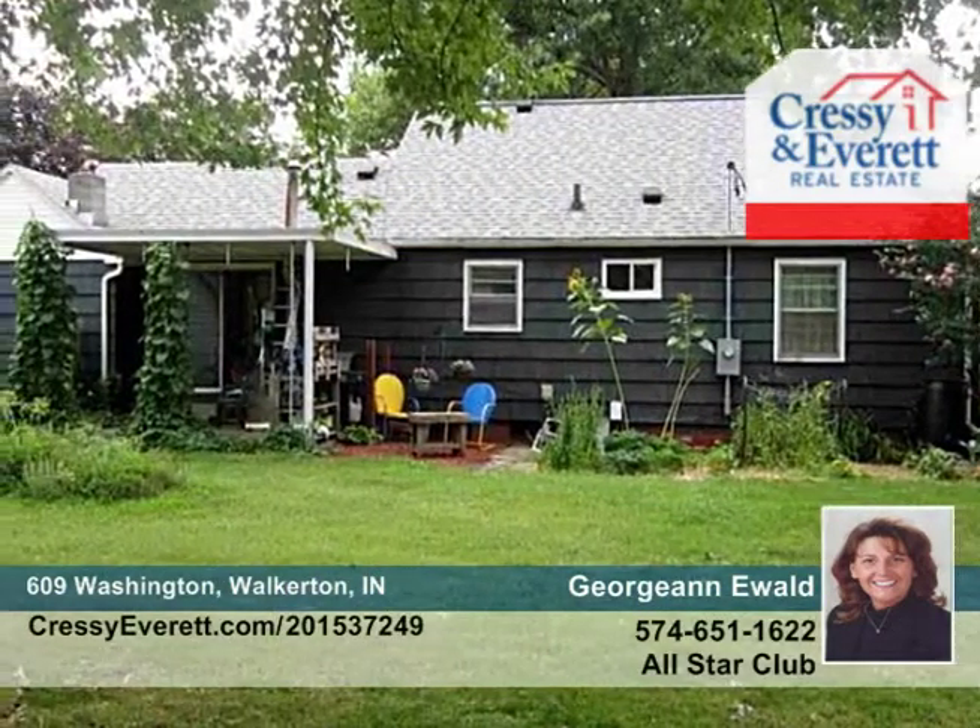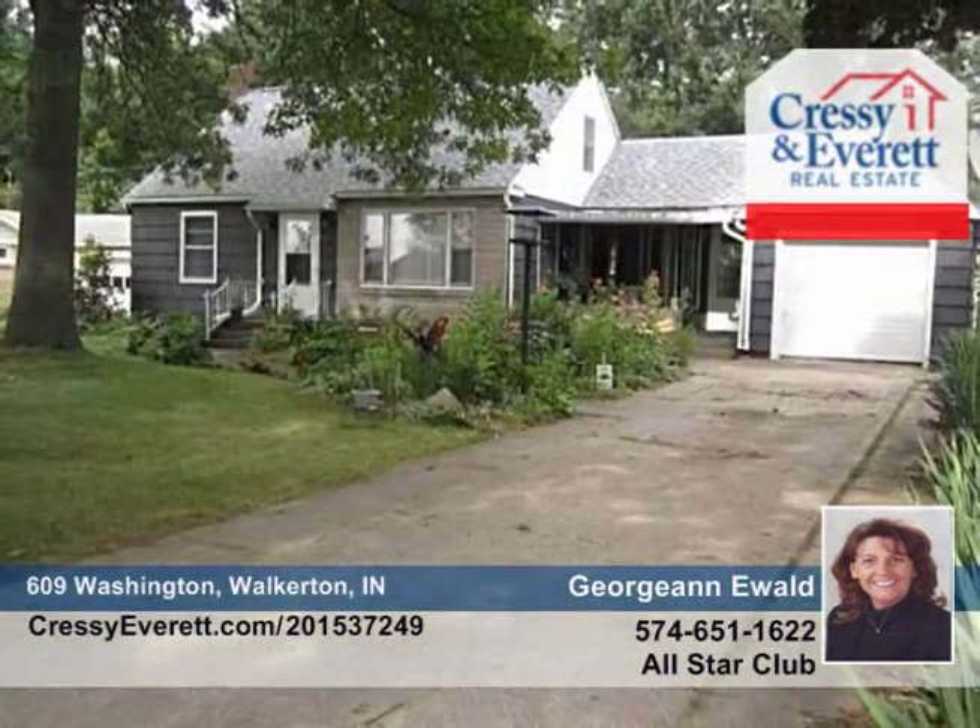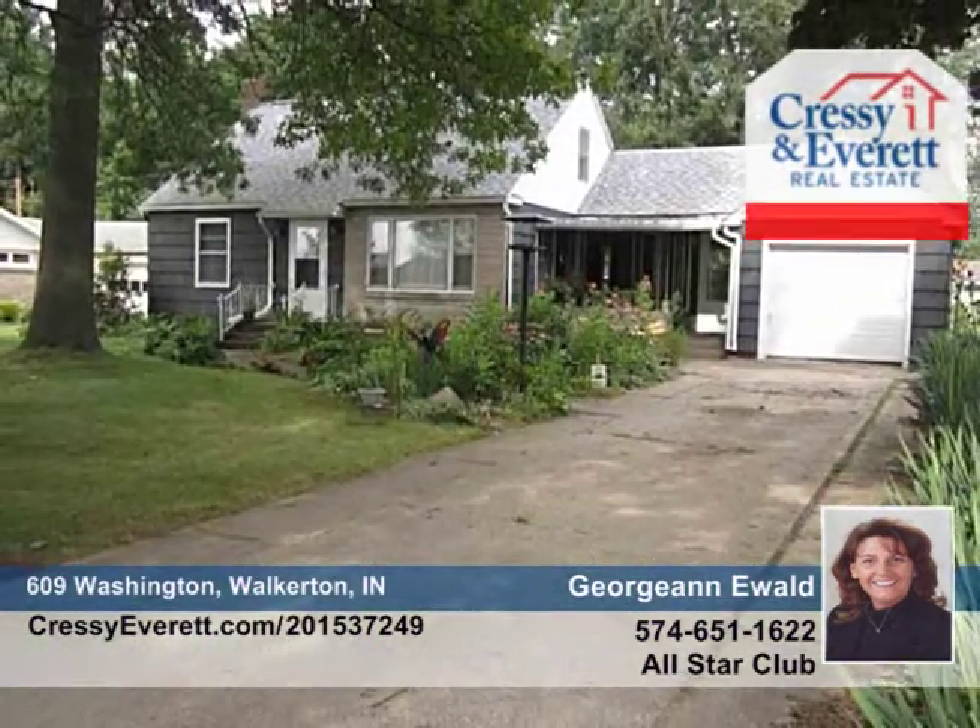Within walking or biking distance to the elementary and middle schools, this home can be yours with a call to George Ann Ewald.